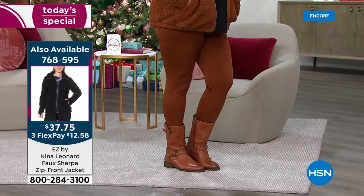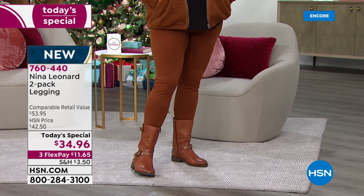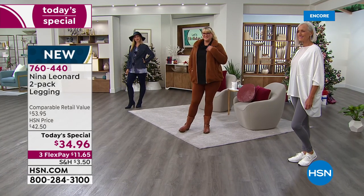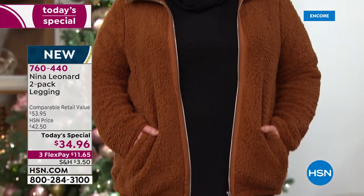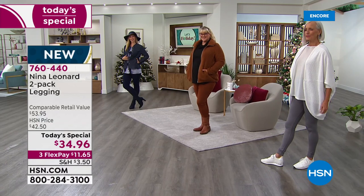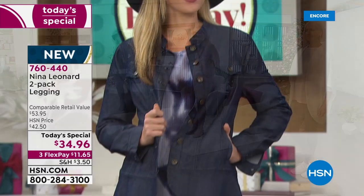Everybody gets black, so you don't have to worry about that. And then you could choose that brown tone — that one's called bourbon. Her jacket is actually called cognac — they match beautifully. We have it in gray, in soft olive, in ink, which is the navy you can see over there on Erin. She's wearing it with a cool little denim jacket. We've got it in wine, and you could choose black and black.